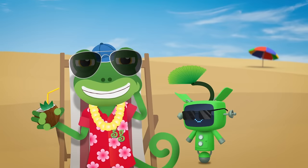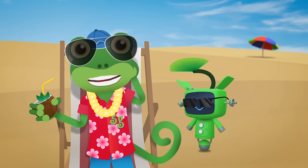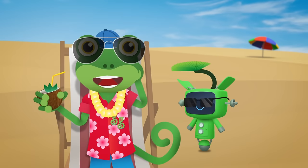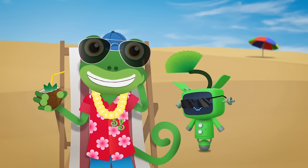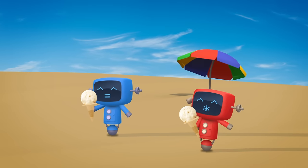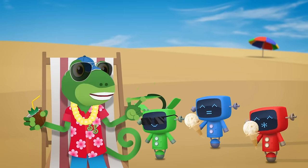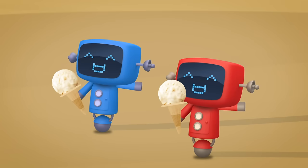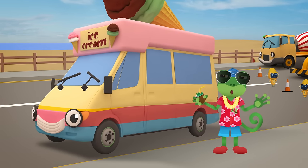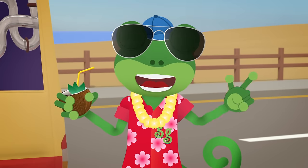Hello everyone! It's my day off today. No vehicles to fix and nothing to do but enjoy the sunshine at the beach. The only thing that could make this better is a delicious ice cream. Where did you get those from, Mechanicals? Vicky! Great to see you! One ice cream please, with sprinkles and a flake.